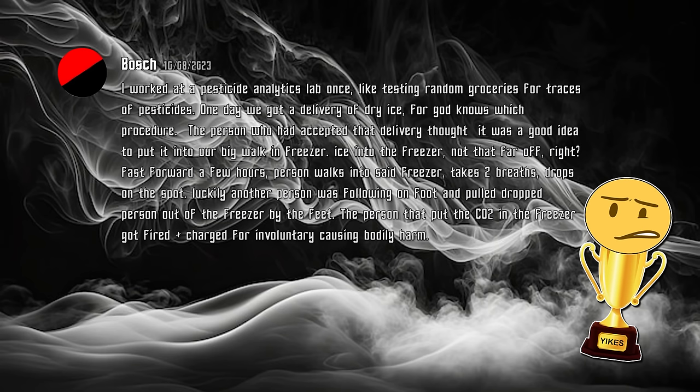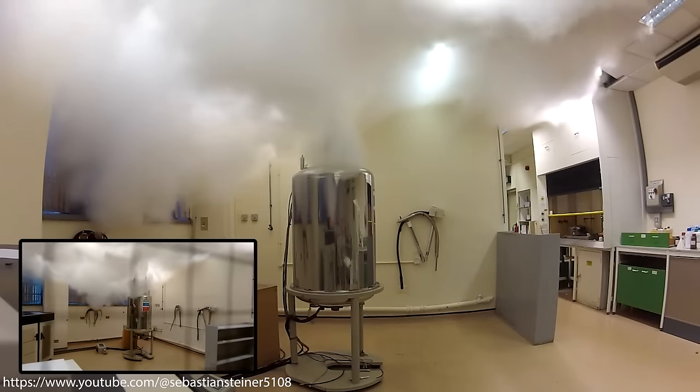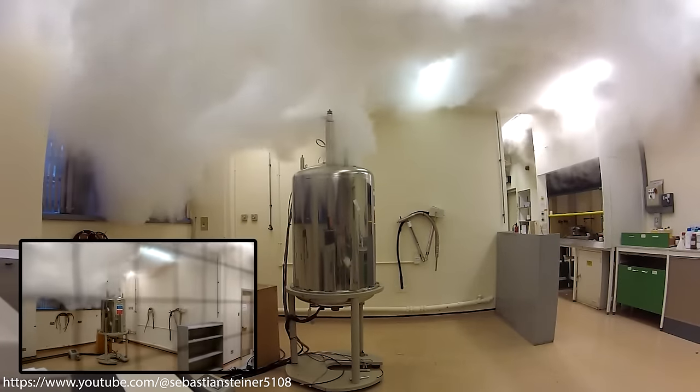Luckily, another person was following on foot and pulled the dropped person out of the freezer by the feet. The person that had put the CO2 in the freezer got fired and was charged for causing involuntary bodily harm. This is definitely the yikes-worthy incident of this compilation, as cryogenic liquids and cryogenic solids will release gas which can displace the air in a room. In this case, the CO2 displaced the air in the room, and that caused the person to suffocate and collapse.